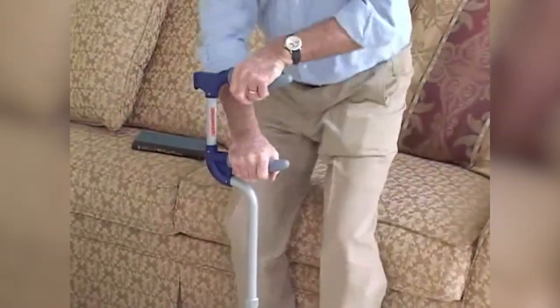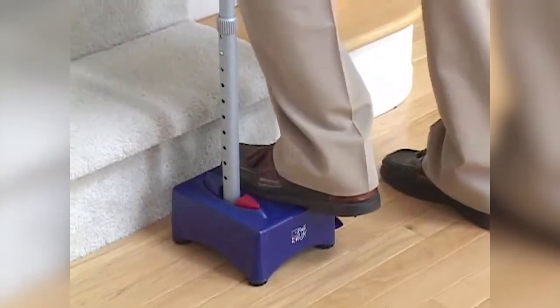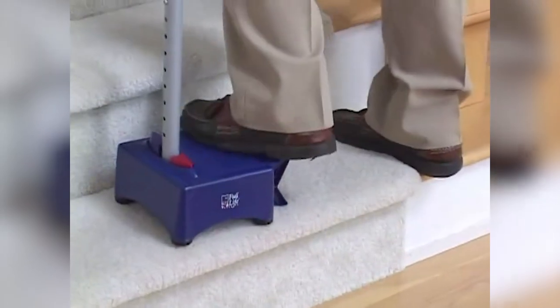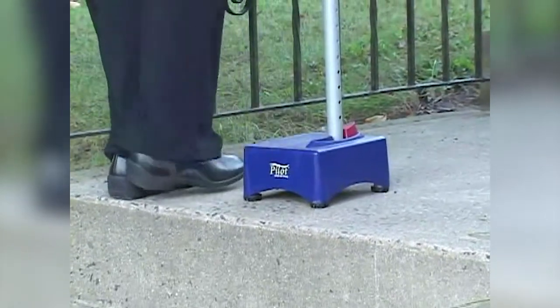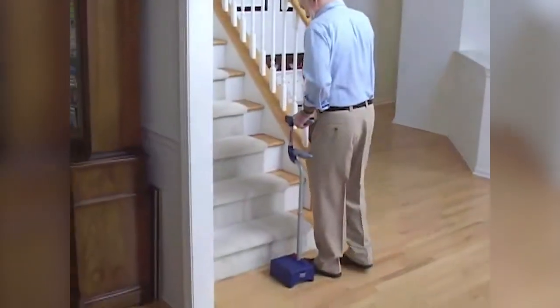The Step-Up Cane replaces both a walking cane and a stair-climbing aid. Unused Step-Up Canes can be attached to shopping carts or motorized carts. The half-step cane has skid-resistant feet to prevent slipping, a wide base for increased stability, and a second lower hand grip to help you rise up from a sitting position. The second hand grip helps with chairs, sofas, and toilets.